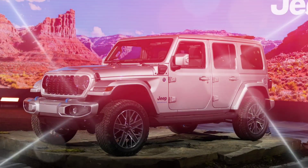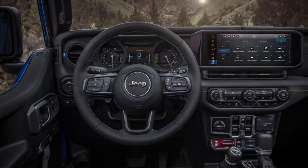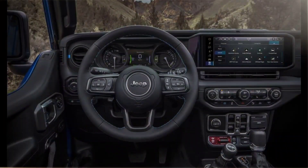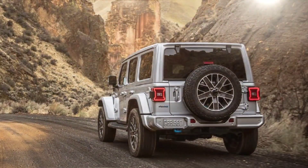If you are looking for a capable and iconic off-road SUV, the 2024 Jeep Wrangler is a great choice. However, if you are looking for a refined and comfortable SUV for on-road driving, you may want to consider other options.